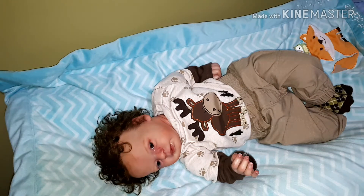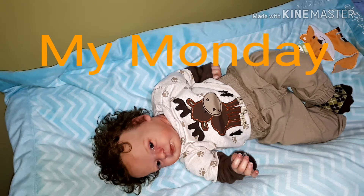Hello everybody, it's Tanya from Dolly Day's Nursery and today is My Monday.